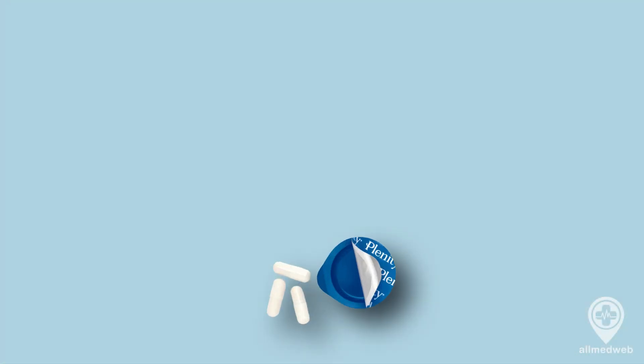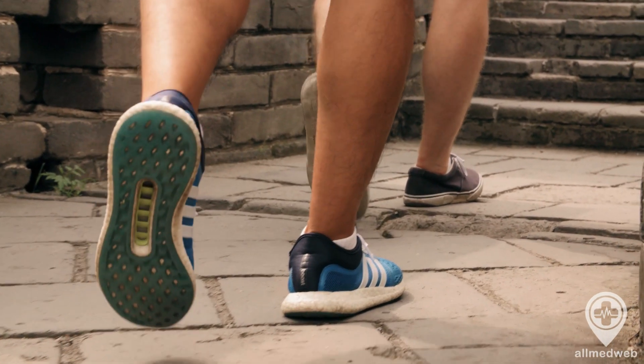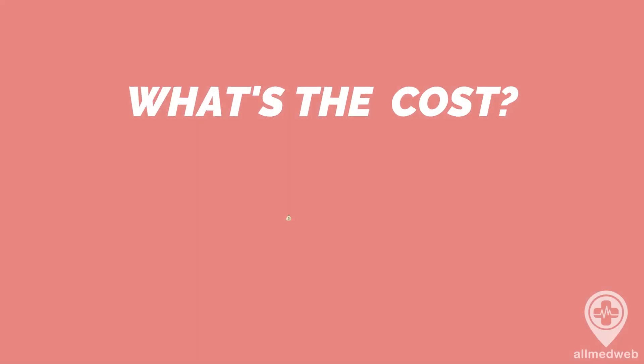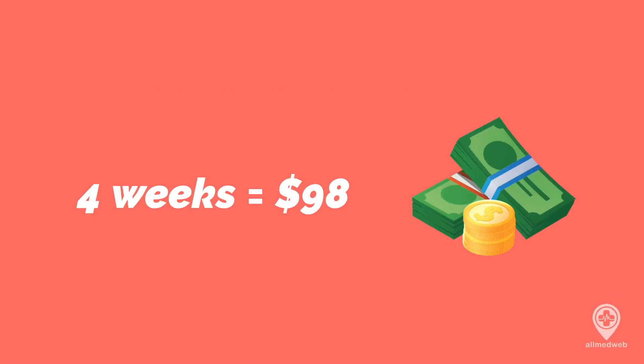Plenity is approved for adults with a body mass index between 25 and 40, but remember, it's most effective when used in conjunction with diet and exercise. At the time of making this video, a 4-week supply of Plenity costs around $98.